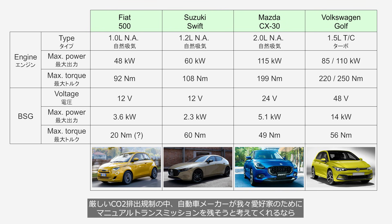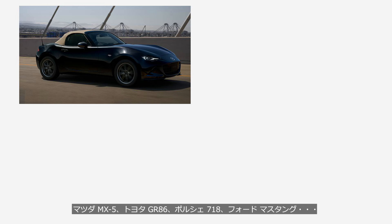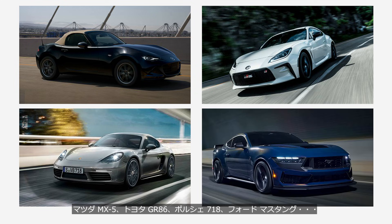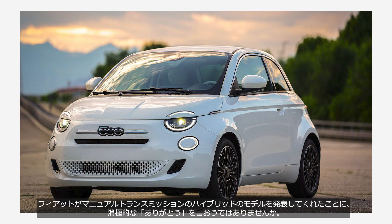If car manufacturers are to consider preserving manual transmissions for enthusiasts, under increasingly stringent CO2 emissions regulations, they will need to combine them with a full-fledged hybrid system — such as those found in the Mazda MX-5, Toyota GR86, Porsche 718, and Ford Mustang. I sincerely hope that the beloved manual transmission, now becoming increasingly rare, will survive into the hybrid era. From this perspective, while the 500 hybrid may be far from perfect, perhaps we should offer Fiat a somewhat reluctant thank you for introducing a hybrid model with a manual transmission.